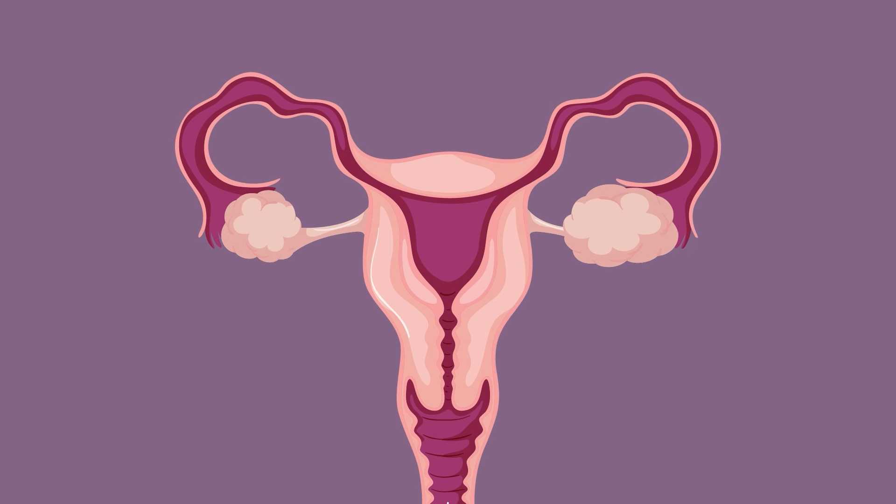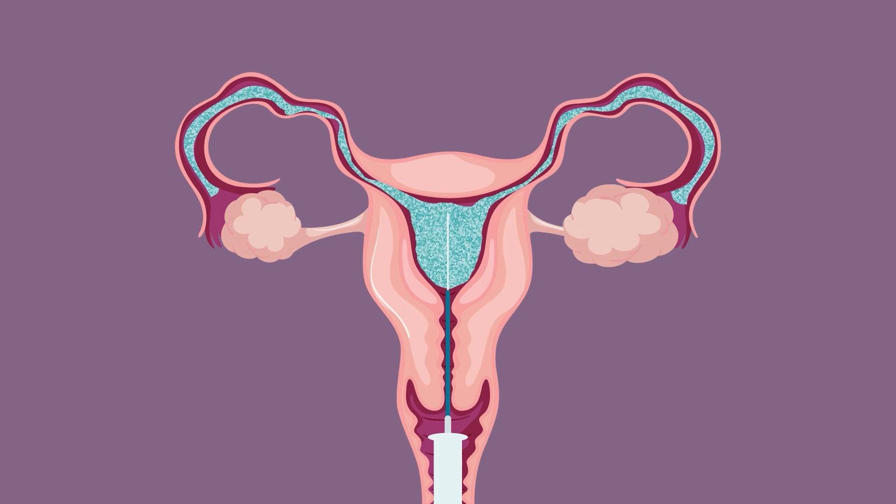There's also a special type of ultrasound that's done while salt water is gently put into the uterus — this test checks for scarring or other problems inside the uterus. Problems with the fallopian tubes can be found with an x-ray or special ultrasound. The x-ray test involves putting fluid into the uterus and fallopian tubes, while the ultrasound uses salt water with air bubbles. Both of these tests can see if your fallopian tubes are blocked.